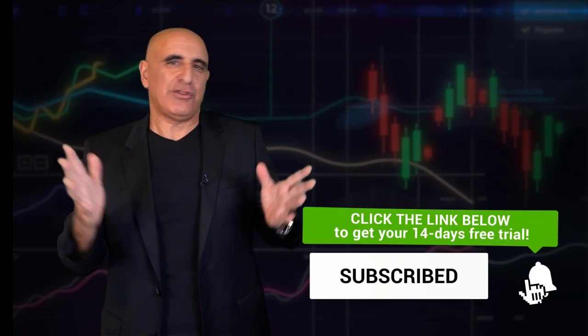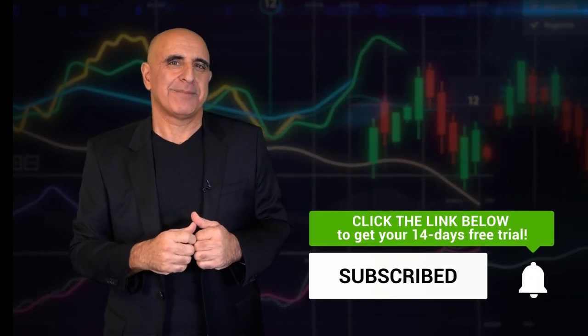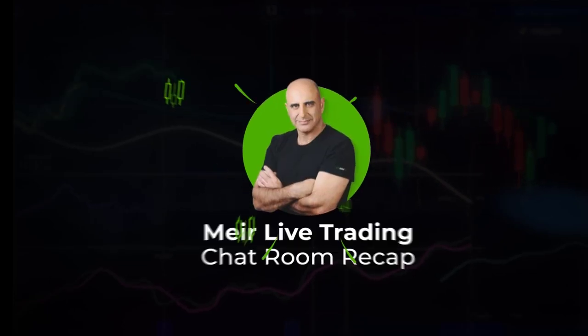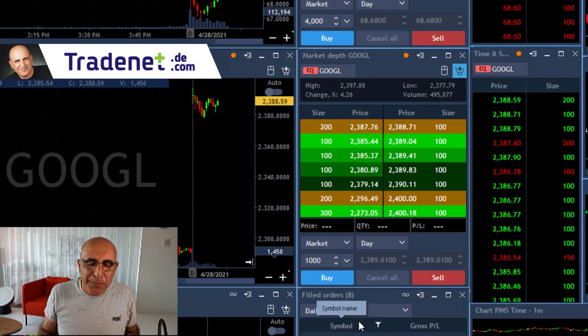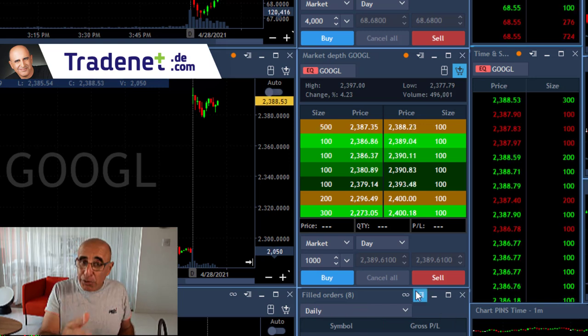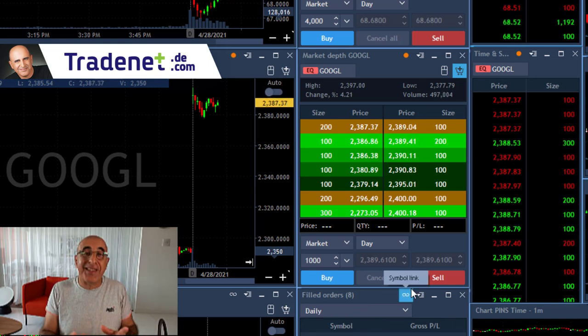My live traders nailed it today — here's why. Hi traders, short recap of my trading session today. I'm going to talk about Google because I think there's something here to learn.